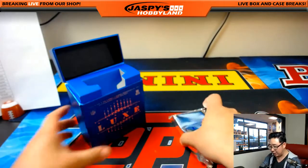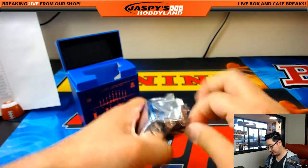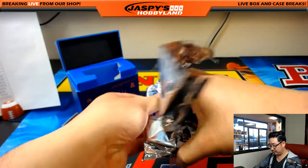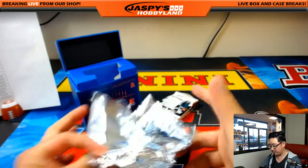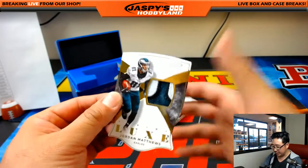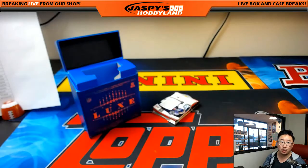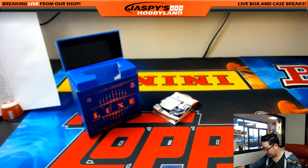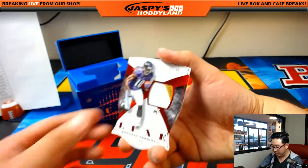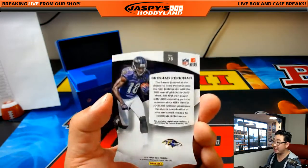Last box of Luxe — good luck, everyone. We're going to get a couple die cuts. We got one out of 10 three-color patch die cut — Jordan Matthews of the Eagles, for Adam Kupperman. We got Brashad Perryman, 12 out of 49 for the Ravens — another one for Nick Jones.